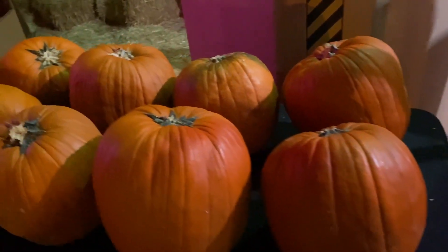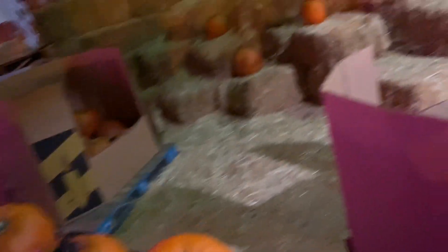They also have pumpkins for sale here — you can go ahead and purchase yourself a nice pumpkin.